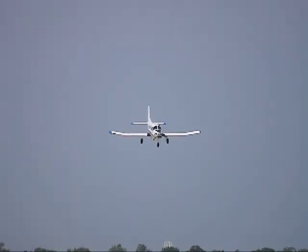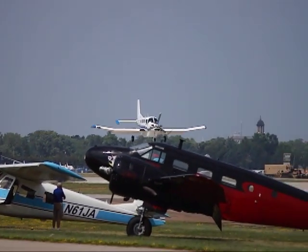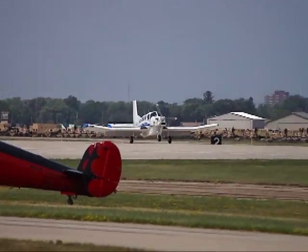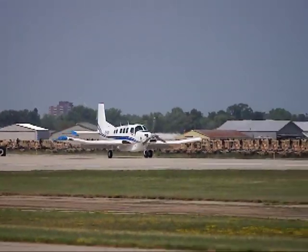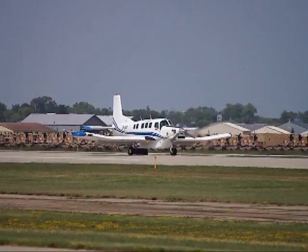Here we go. Thanks to our pilot here for keeping the demonstration right in front of you folks. This will be his short landing — no brakes, full reverse. He'll then back up the aircraft.